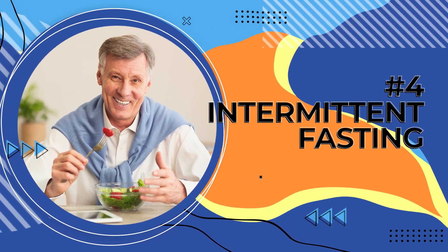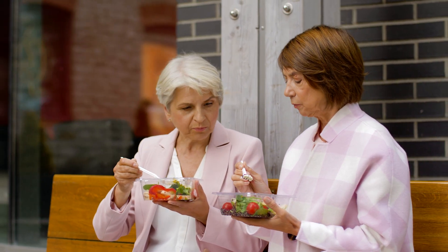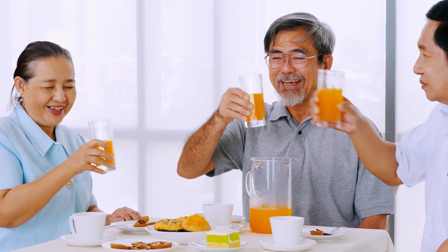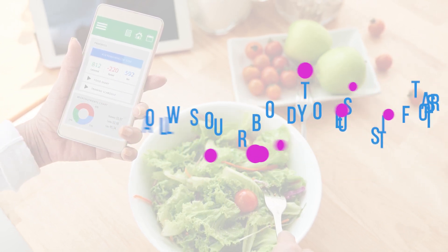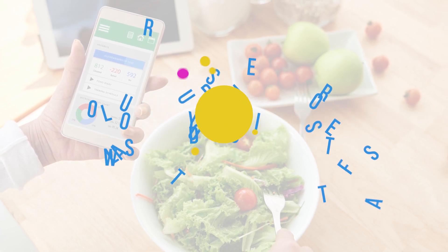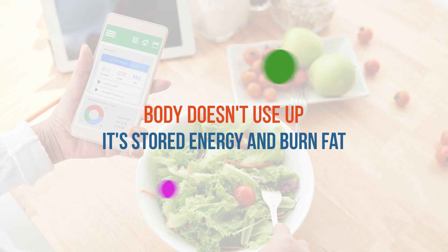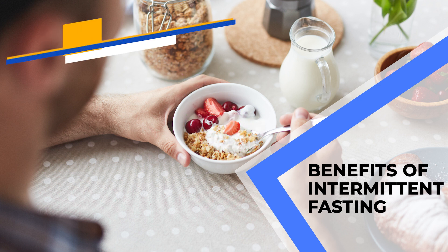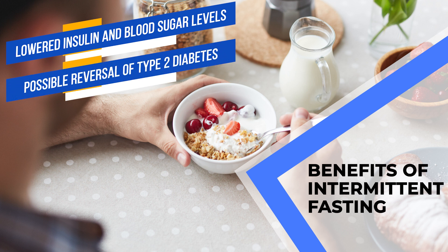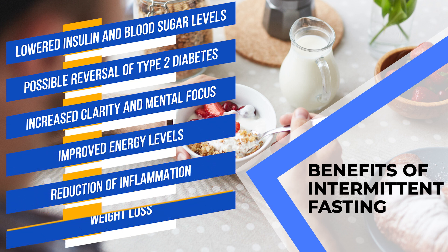Our fourth way of reducing belly fat is intermittent fasting, or IF. Intermittent fasting flies in the face of conventional wisdom of eating little and often. Proponents claim it decreases the hormone insulin, which allows our body to use its fat stores. Whereas with eating little and often, the body releases much more insulin and doesn't burn stored energy. According to studies and anecdotal evidence, the benefits of intermittent fasting include lowered insulin and blood sugar levels, possible reversal of type 2 diabetes, increased mental clarity and focus, improved energy levels, reduction of inflammation, and weight loss.